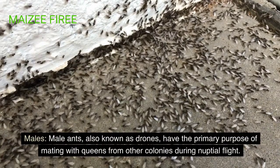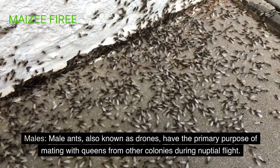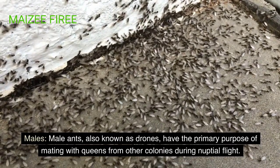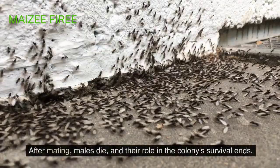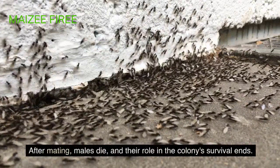Males: male ants, also known as drones, have the primary purpose of mating with queens from other colonies during nuptial flight. After mating, males die, and their role in the colony's survival ends.